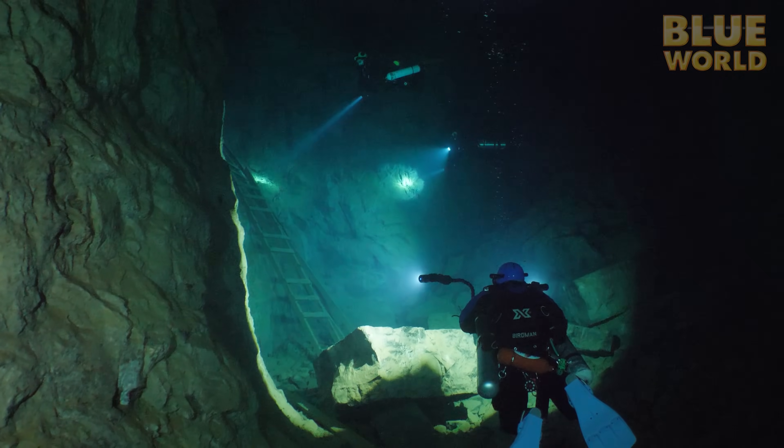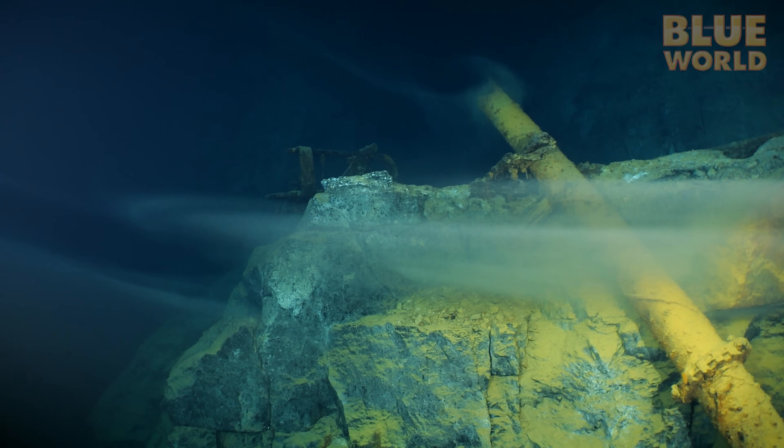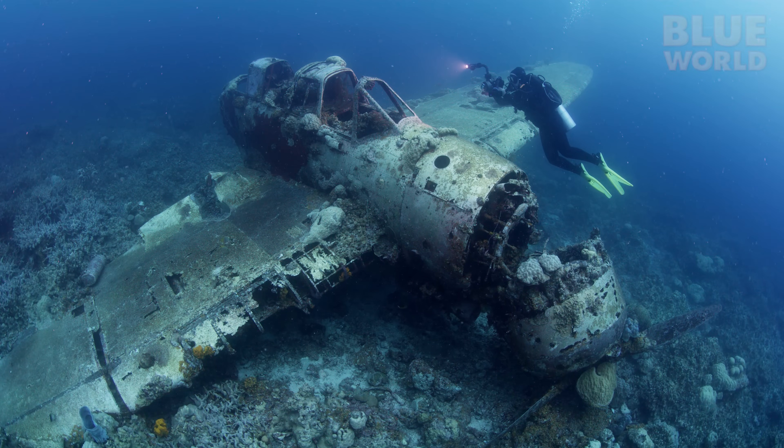Coming up, the Blue World team travels to landlocked Missouri to dive inside a spooky abandoned lead mine. Welcome to Jonathan Bird's Blue World.